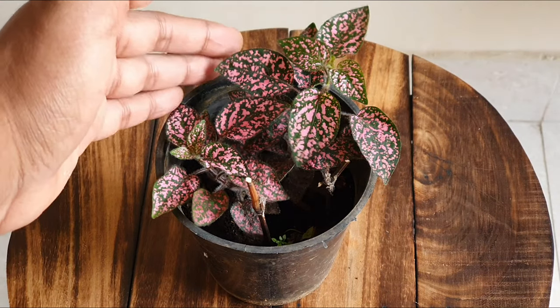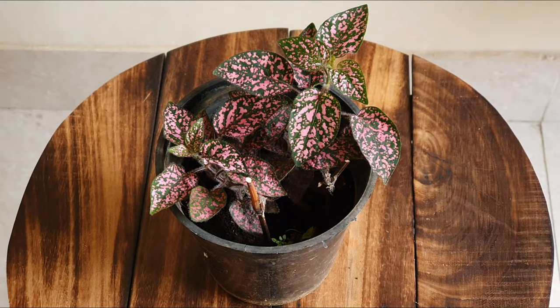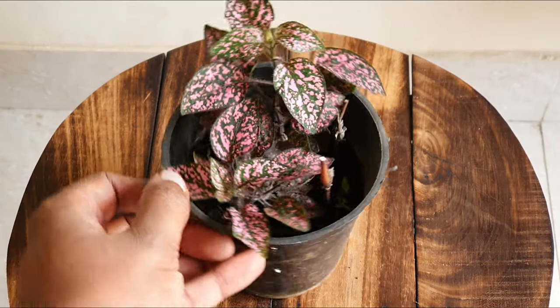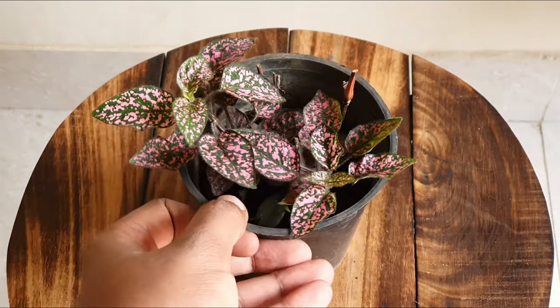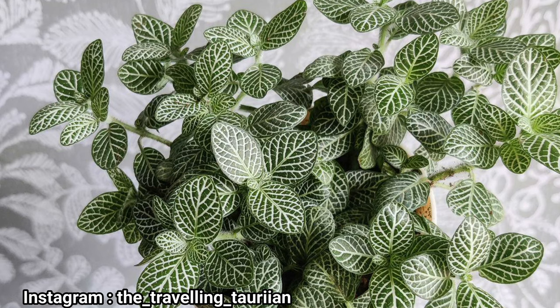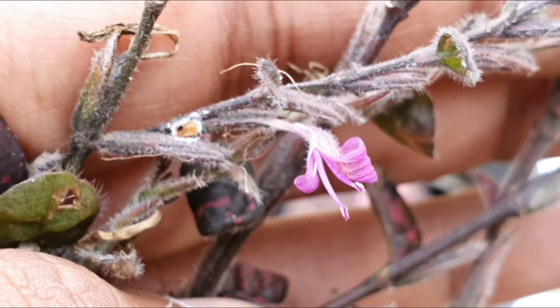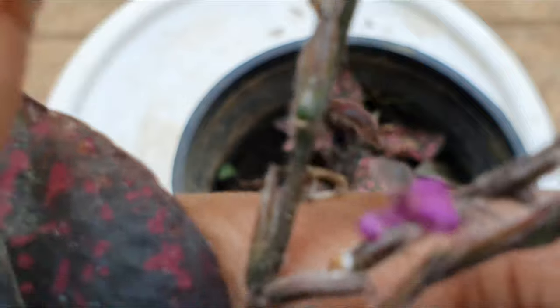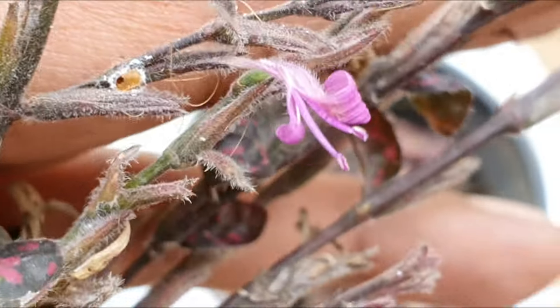This plant is native to Southeast Asia, Madagascar, etc. It is a tropical to subtropical plant and will do well in places like India. It is related to the Phytonia or the Nerve plant. The name Hypostis comes from the fact that the flowers are hidden in these fused bracts — 'hypo' means under and 'estia' means house.